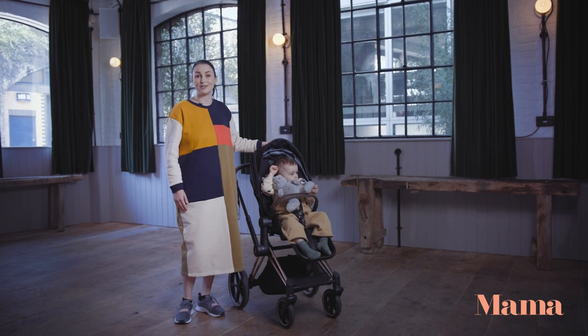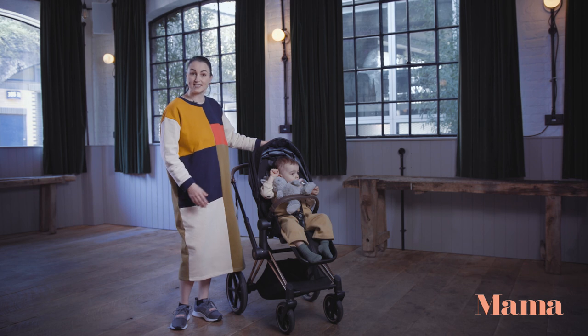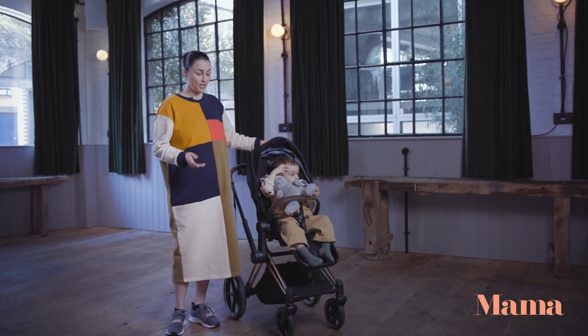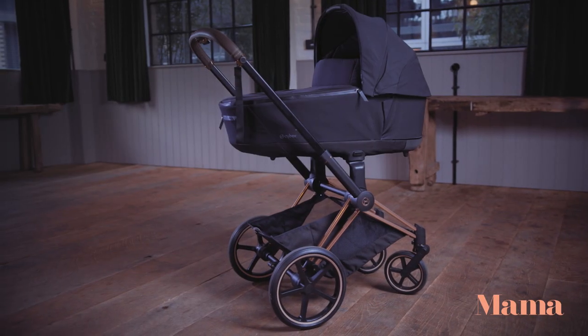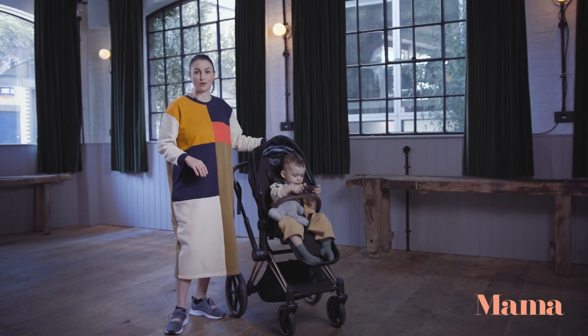The Cybex Priam is designed with simplicity and parents and babies in mind. It's a sophisticated stroller and can be used from birth with a carry cot option, and you've also got front-facing and rear-facing options. You get excellent value for money as your child grows.